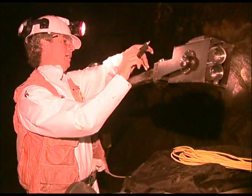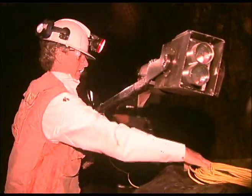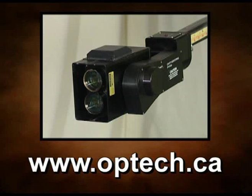For more information on Optech's Cavity Monitoring System, please contact your local Optech representative or visit our website at www.optech.ca.